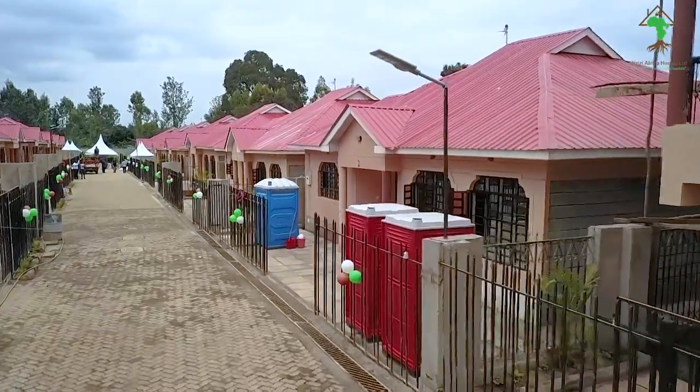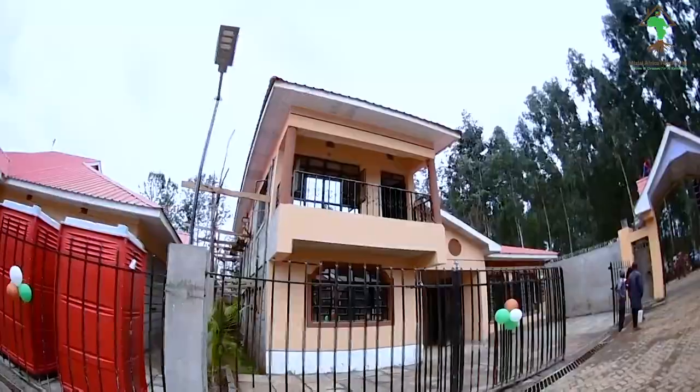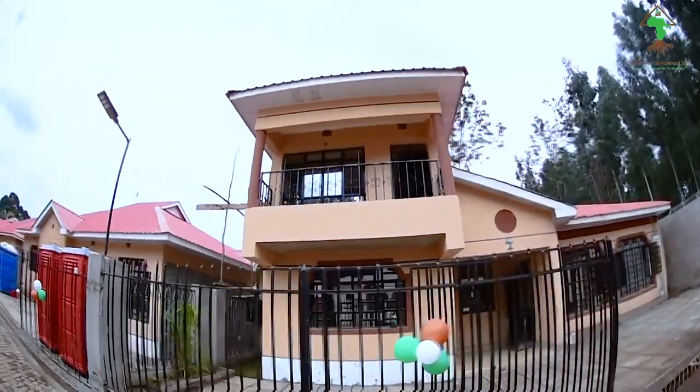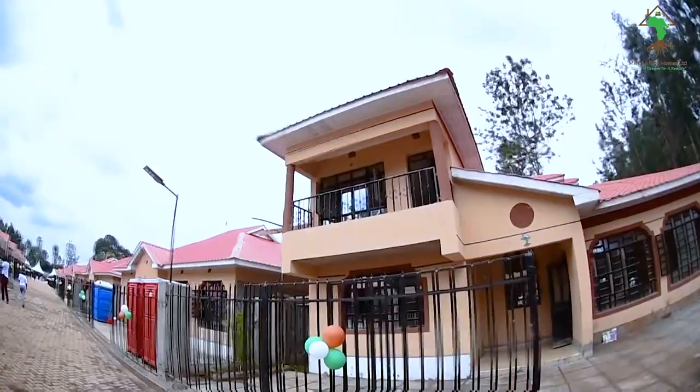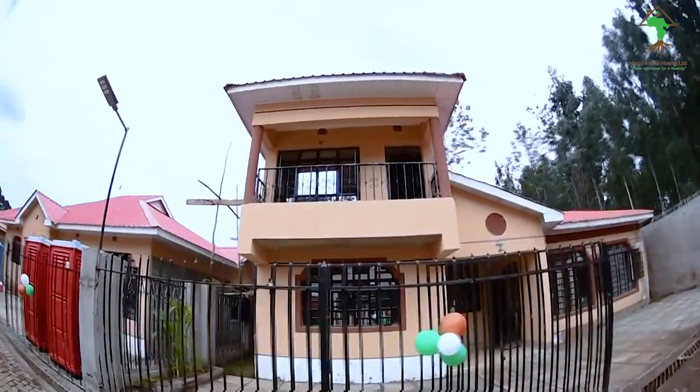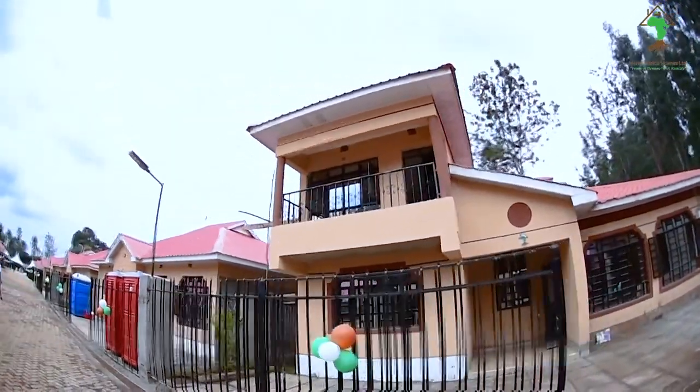And I'll give you an example. Our first project, which we started in August 2019, we managed to hand over in September 2020 — that is within a span of one year. And that project is called Penguin, which is located in Kenyatta Road, and already people are living there and they are happy.